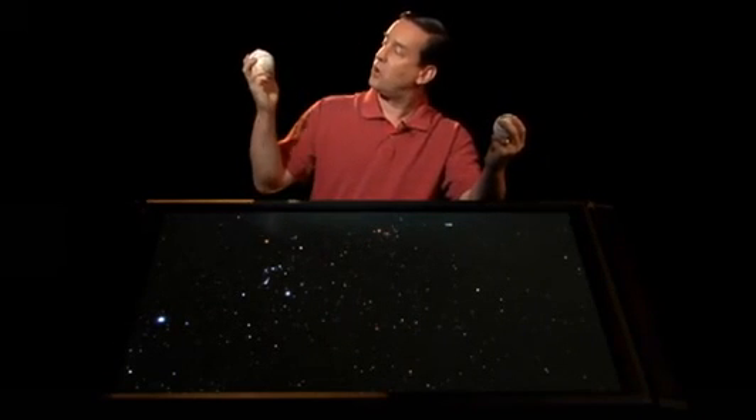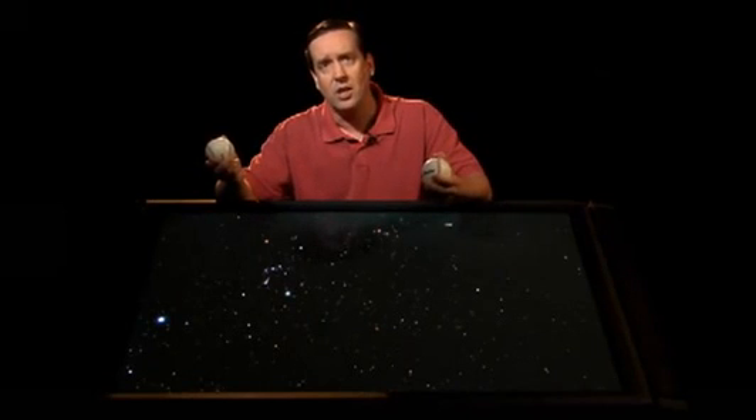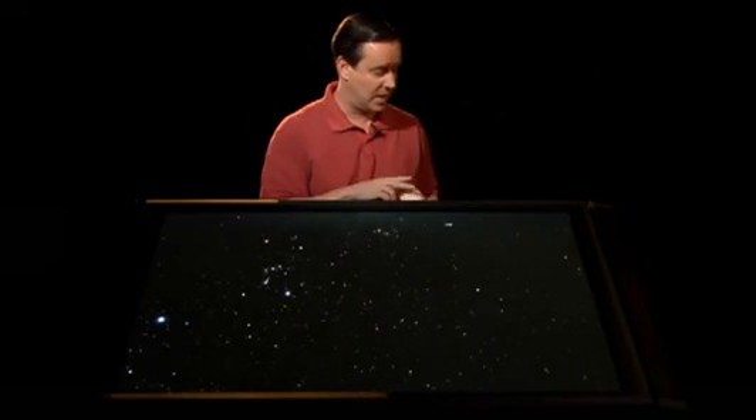Well, if this represents the sun, I'd have to take Alpha Centauri — actually, this widescreen format isn't wide enough. I'd have to take it out of the room, down the hall, out the front door, across the street to the parking lot, get in my car, drive to the Baltimore airport, get on an airplane, and fly to Houston, Texas. One baseball here in Baltimore and one baseball in Houston, Texas. That is the correct scale distance between stars in our galaxy. The distances between stars are about a million times larger than the stellar diameters.